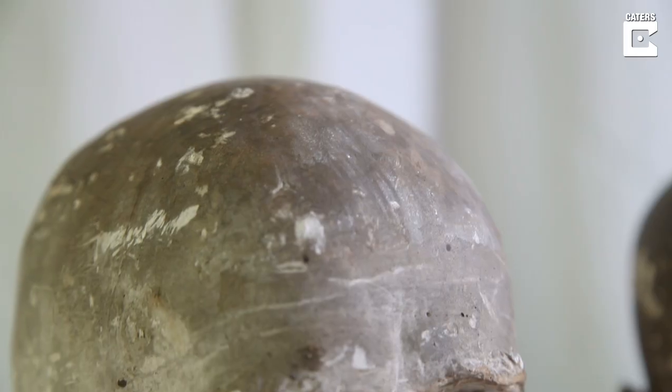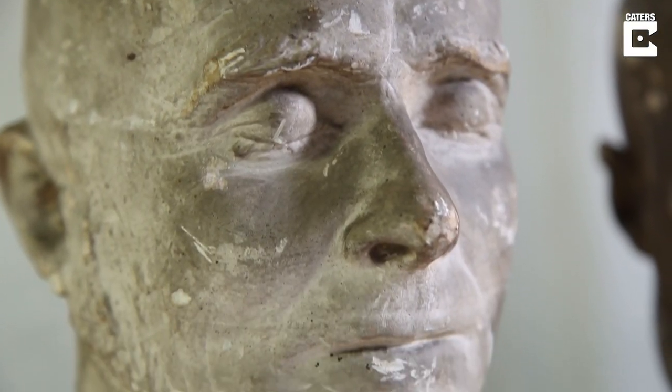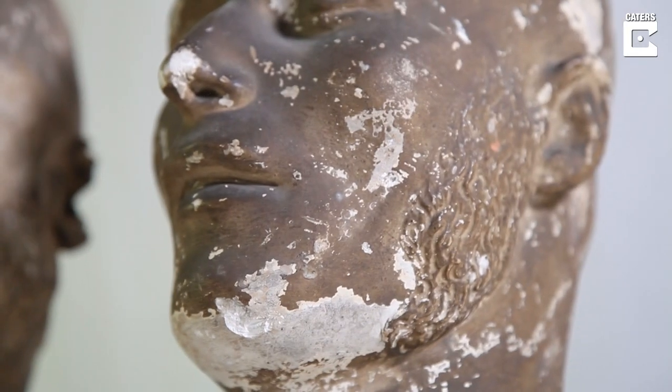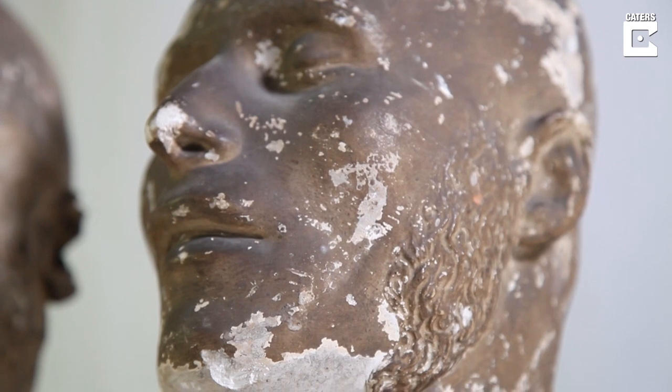My job now is to look after all of George Marshall's collection, which is fascinating. This includes not only the death masks — we also have the original operating table from Worcester Infirmary and the original amputation chair from Silver Street Infirmary, the very first hospital in Worcester.